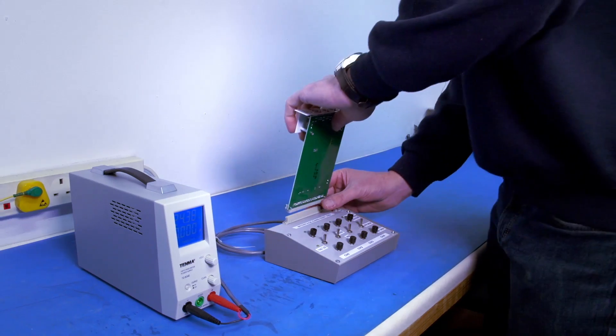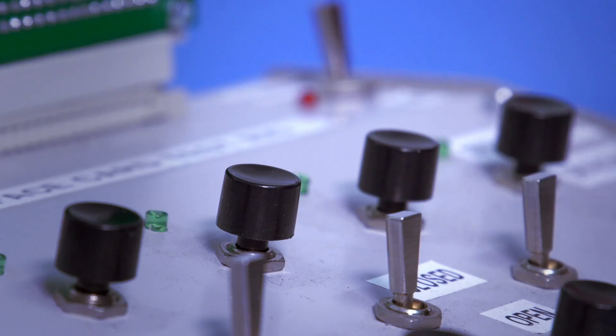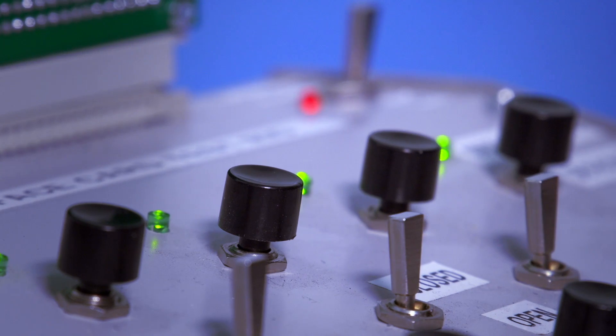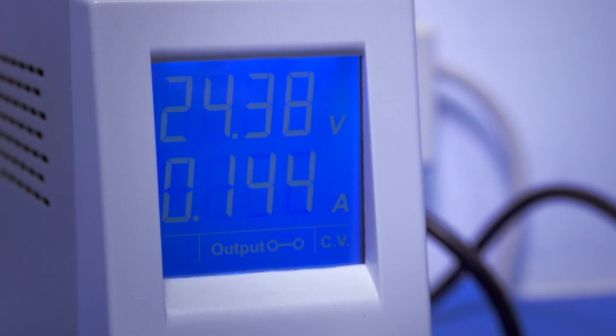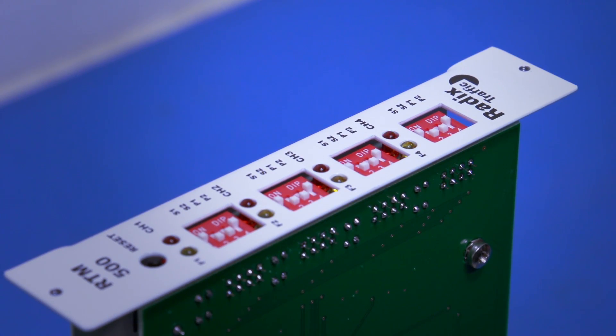The RTM 500 interface card is a standard euro card which slots into a normal or intelligent detector backplane found inside traffic controllers. The card can be powered by either a 24-volt AC or DC supply through the backplane connections.